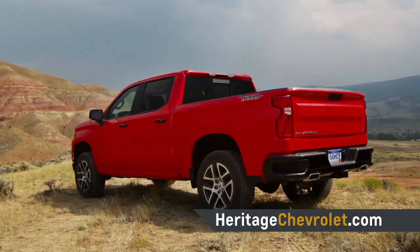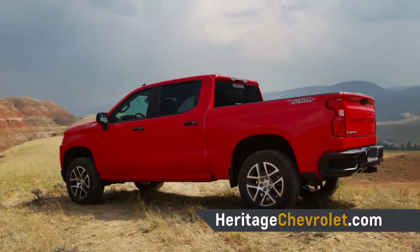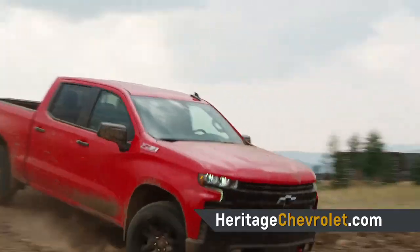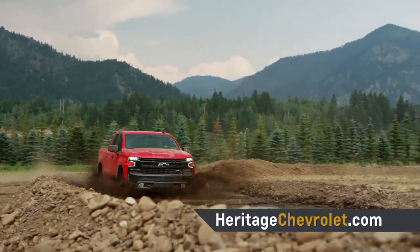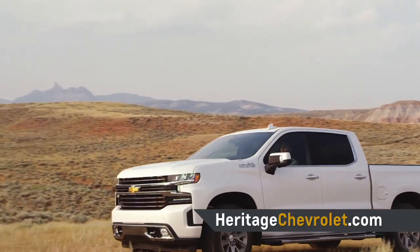It's lost up to 450 pounds, thanks to a mixed material construction strategy, but these weight savings should not come at the expense of durability. This is the most rigorously tested vehicle that Chevy has ever produced, meaning that it should serve customers for years and years.